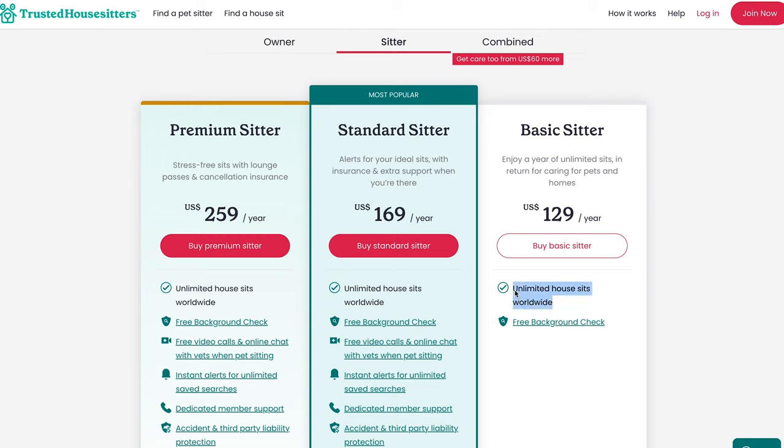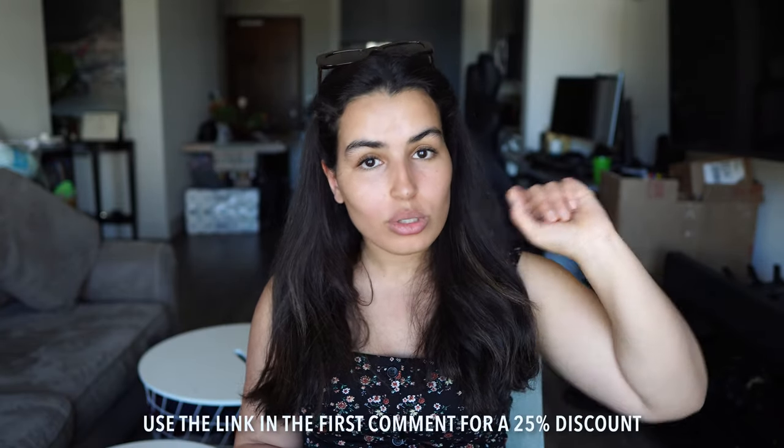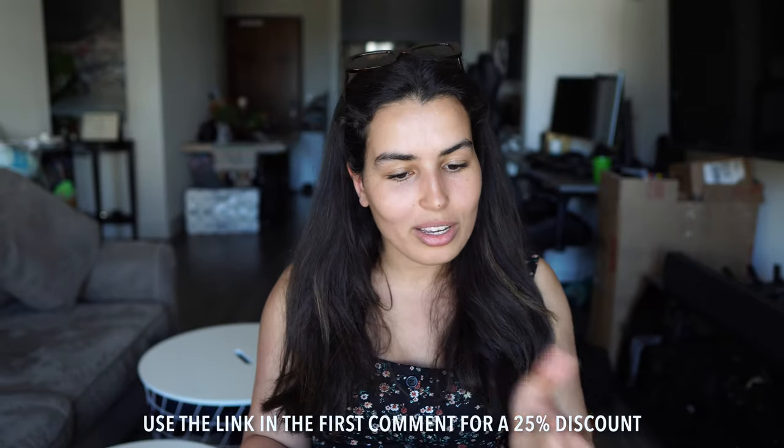The basic tier gives you access to unlimited houses worldwide and a free background check. The standard sitter, which is the one I have, comes with dedicated member support and access to a vet if anything goes wrong or the pet is in distress. I personally chose standard because I didn't have a lot of experience caring for pets and wanted that support available. I do have a 25% discount link which I'll leave in the first comment, so you'll get a decent price if you're considering joining.